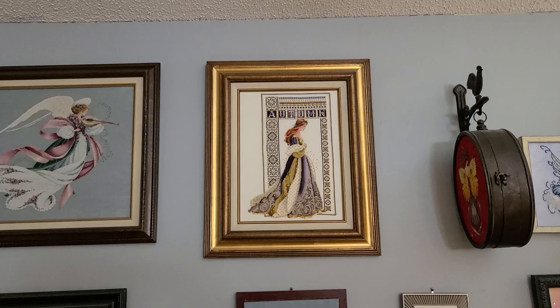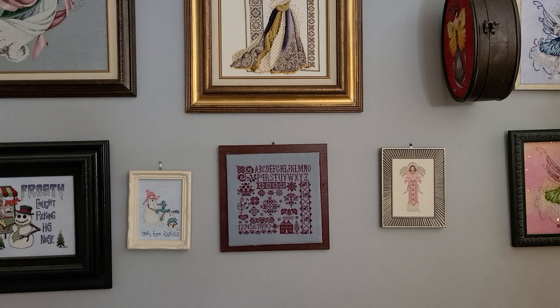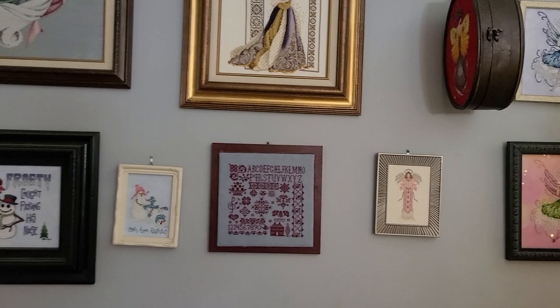Here we have Celtic Autumn in the original colors, 32 count Antique White. Lavender and Lace is the designer. Below that is an out-of-print sampler called Sonata. It's stitched in Gloriana's silk on a 32 count Twilight Blue.